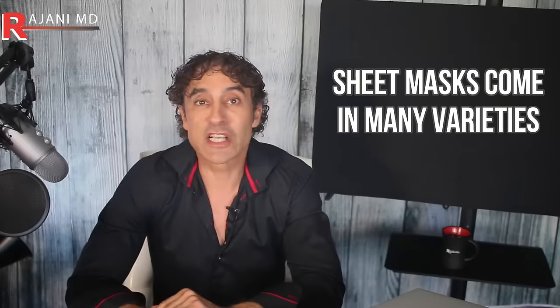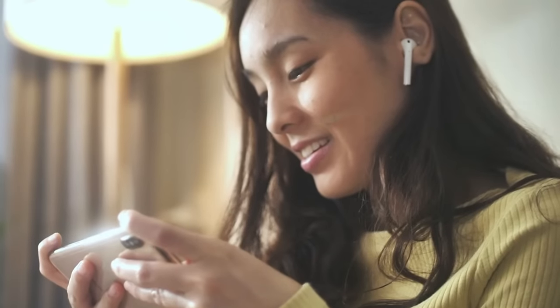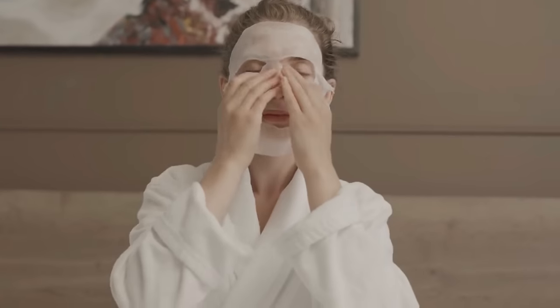That stratum corneum is key — it's the outer layer of skin that's now very well recognized. It's the barrier that prevents unwanted materials from entering the skin and excess loss of water from exiting the body. If you're going to have glowing, tighter skin, sheet masks come in many varieties, but no matter which ones you use, you'll benefit from this video because I'm going to tell you the 10 most common mistakes I see people using sheet masks make.